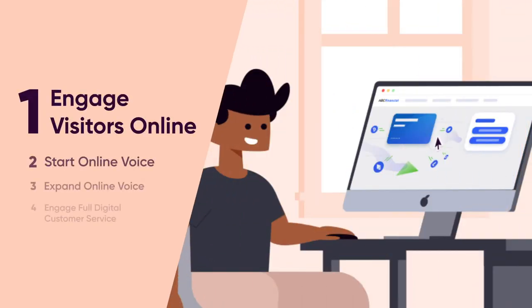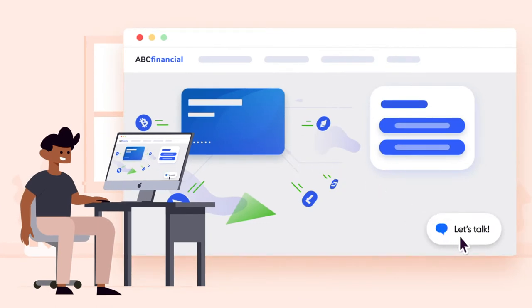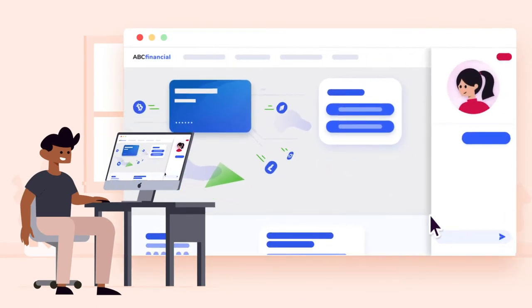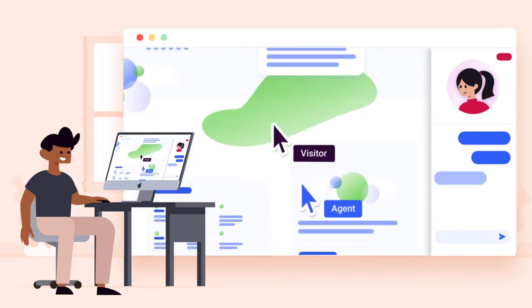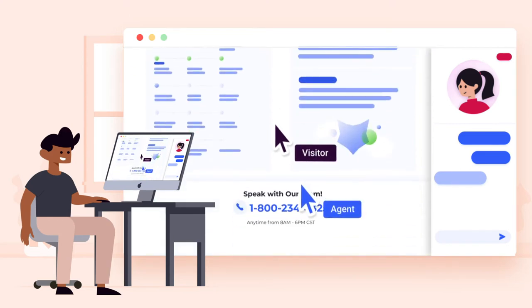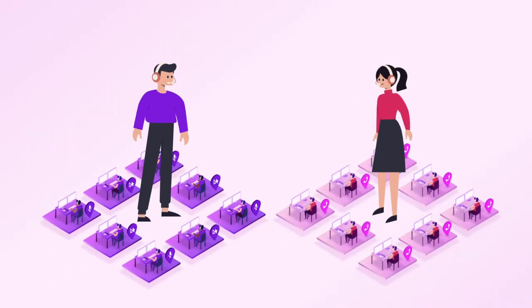Step 1 starts with engaging visitors on all websites and mobile apps by adding chat with live observation, where the agent can see a customer's browsing session in real time, and with co-browsing, where agents guide customers with dual-cursor collaborative browsing to work through areas of friction together online. This is best achieved with two pools of agents: one for traditional phone callers and the other for chat and co-browsing interactions.